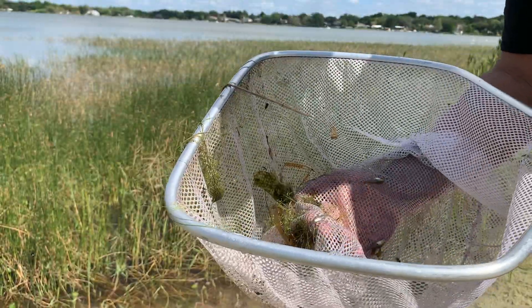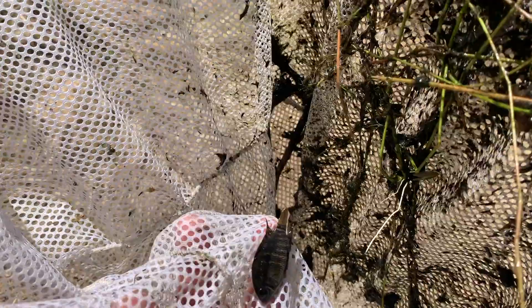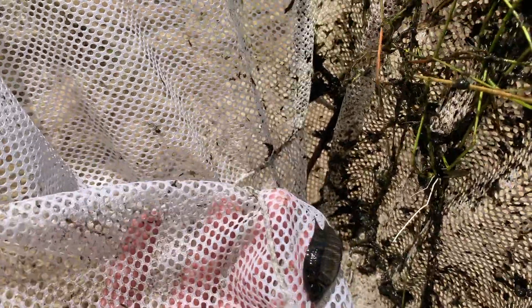It's kind of cool to catch them in the net. We got a killifish — that is a sailfin molly. Oh wow, got a little pregnant mama. Pretty sure this is an invasive cichlid species.